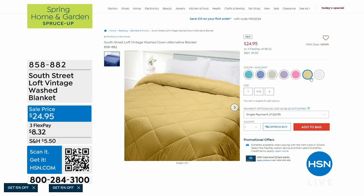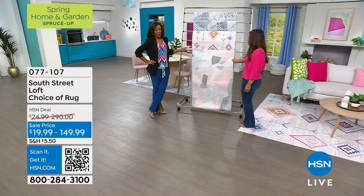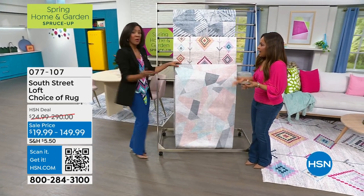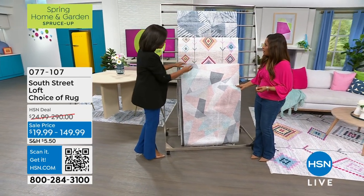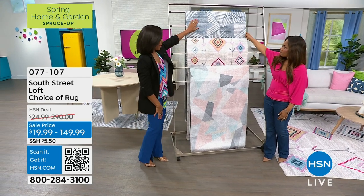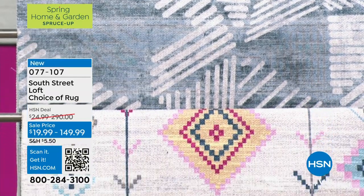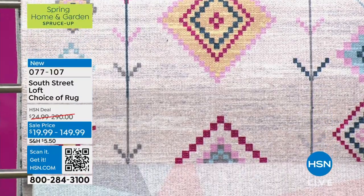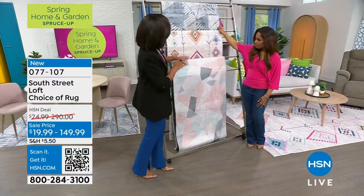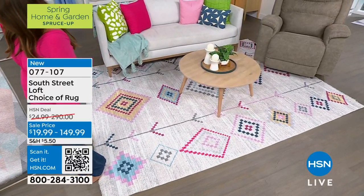We are so excited to offer — for the very first time from South Street Loft — this trio of beautiful rugs exclusively for our HSN family! They feel so silky and smooth. We have the kaleidoscope geometric, the Moroccan tribal, and the abstract. The colors are to die for. It doesn't matter what your decor style is — the neutral colors will fit in, and they come in four different sizes: 2.6x4, 2.6x8, 5.3x7, and 8x10.